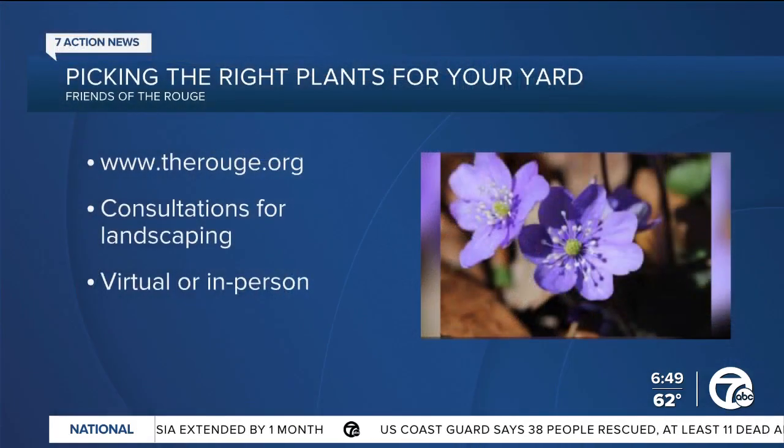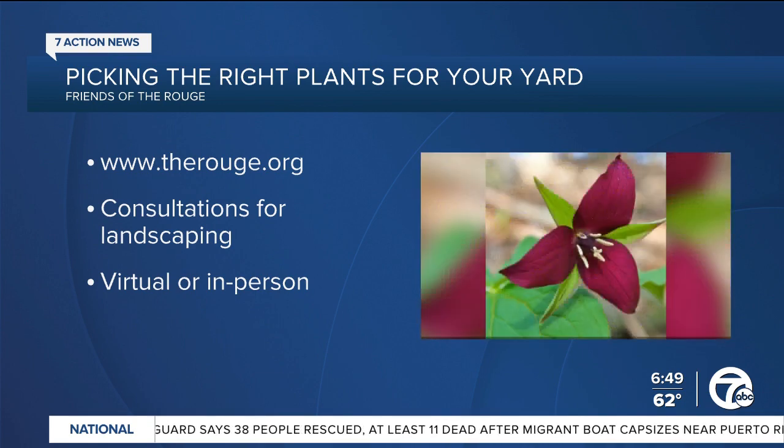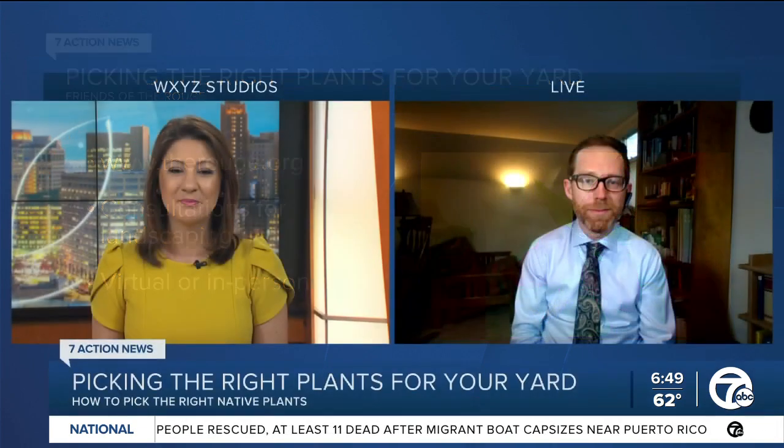Really important tips. A lot of our viewers are eager to head to Eastern Market tomorrow for Flower Day, so this is really helpful information prior to that. Thank you so much, Matthew Bertrand with Friends of the Rouge. We appreciate your time and all this insight. Thank you.